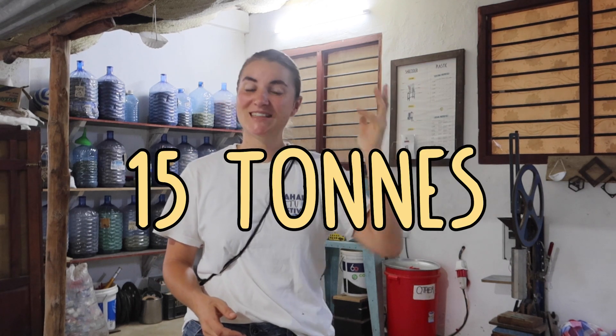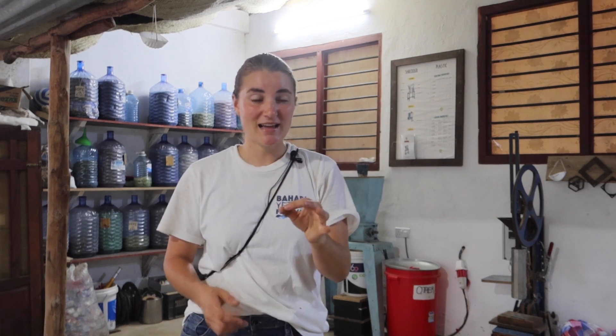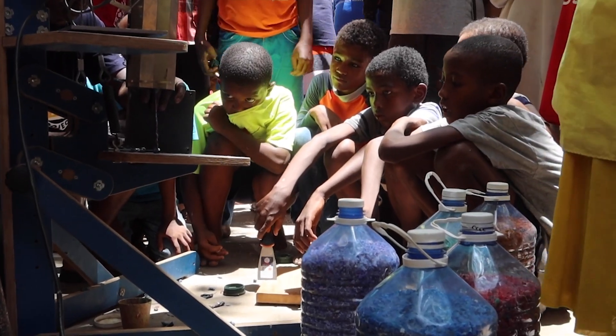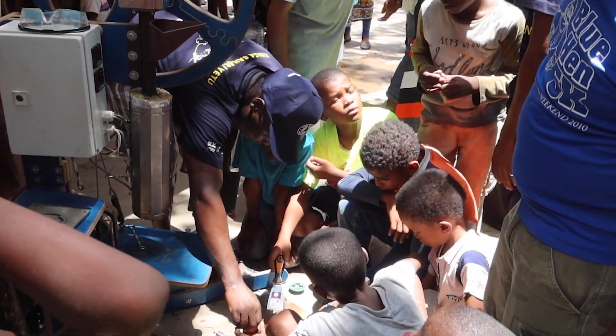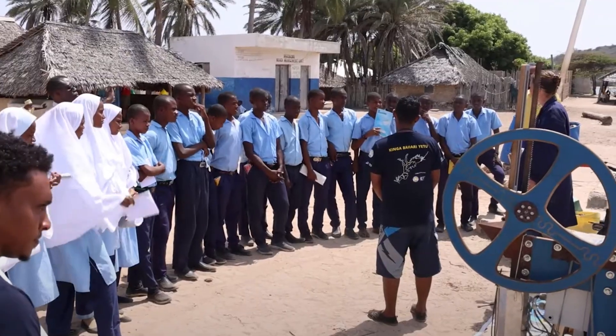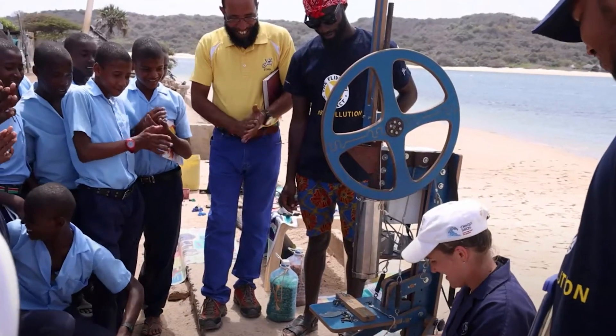Obviously, with these smaller machines we would never be able to deal with all the roughly 15 tons of plastic coming in every month. But as Flip Floppy is all about education and innovation, they play a really big role here too. They're small enough to carry to events and even on the expedition on the boat — we were actually shredding and injecting on the water, showing even remote communities the process from plastic waste to a finished product.